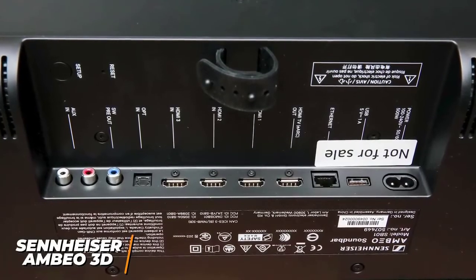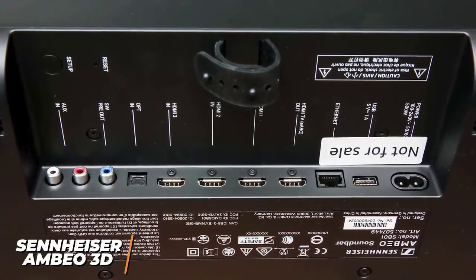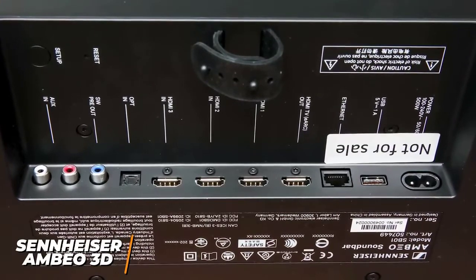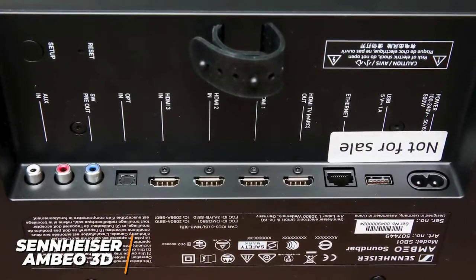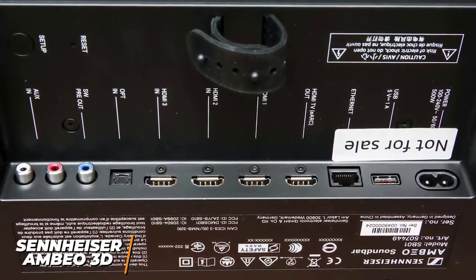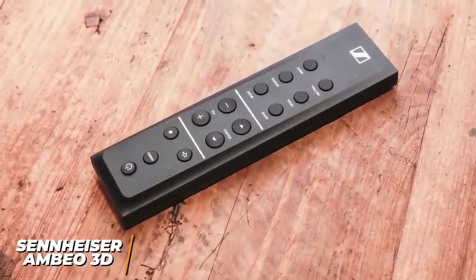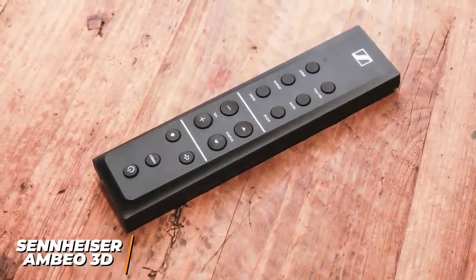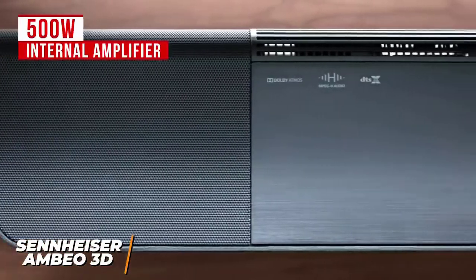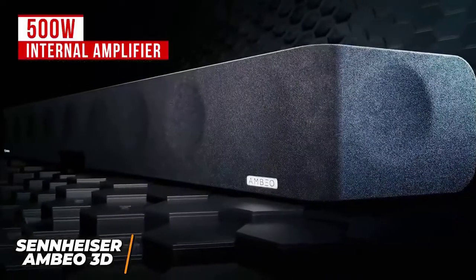It comes with a larger selection of connectivity options than the Samsung HWQ-950A, including three HDMI 2.0 ports for media players or consoles, an HDMI output with eARC support, an optical input, three RCA connectors, an Ethernet port, and Wi-Fi, Chromecast, and Bluetooth connectivity. It also comes with a remote that can control the power, volume, and switch between several preset audio modes, including a dedicated night mode for late-night viewing. It utilizes a powerful 500-watt internal amplifier that can easily fill larger rooms with sound without any noticeable compression artifacts or harshness.